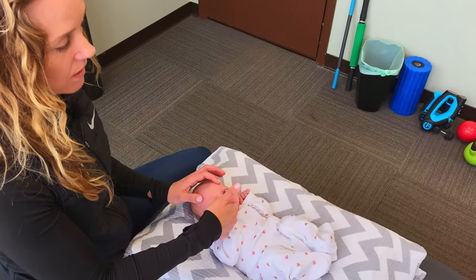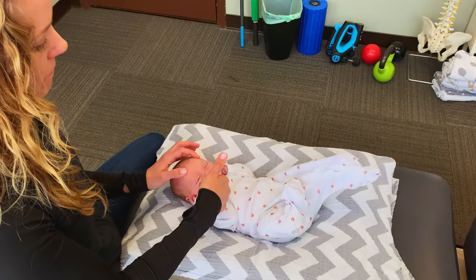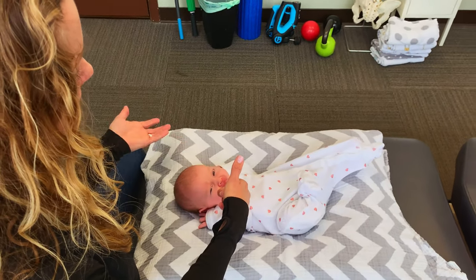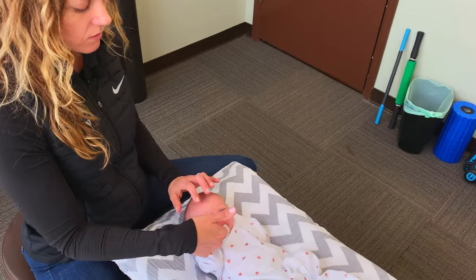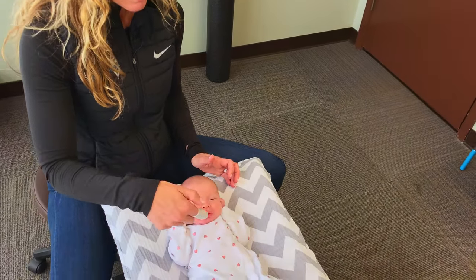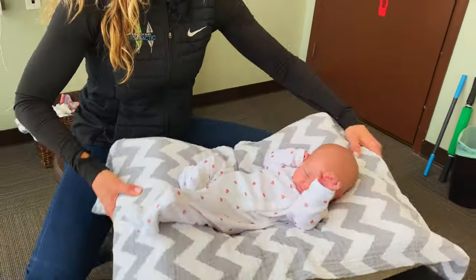She actually has a great suck — not too hard; sometimes we do feel it's too hard. One thing I didn't mention earlier is facial asymmetry — we often look to make sure there's not a smaller eye or flatness in the head, and those are obviously reasons to come in and see a chiropractor as well.